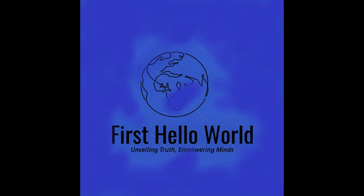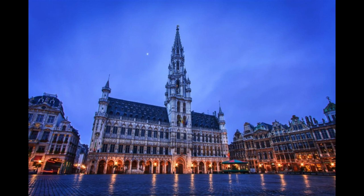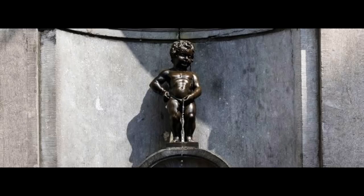Day 1. Depending on your time of arrival, you can either take it easy and soak up the atmosphere in Brussels, or you can begin your tour of its famous attractions.